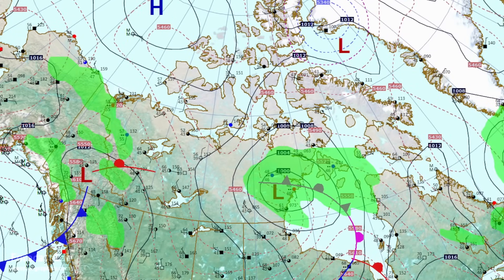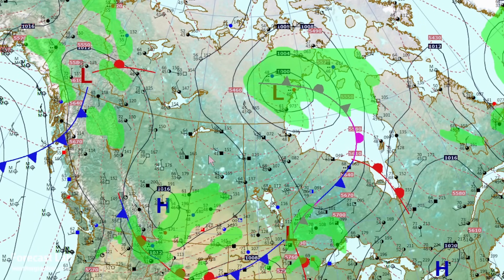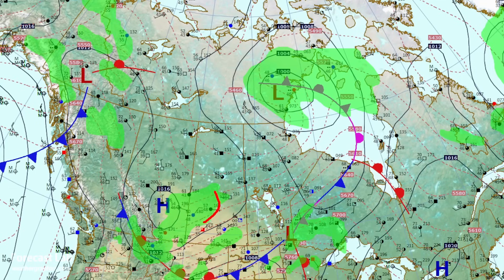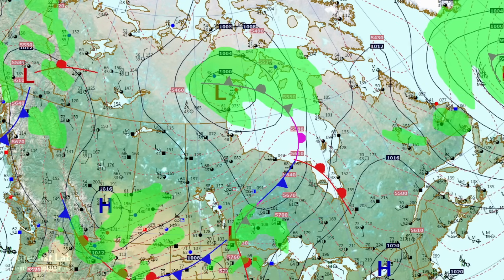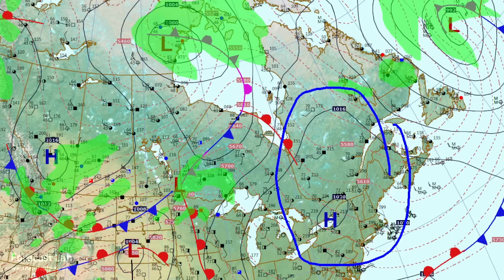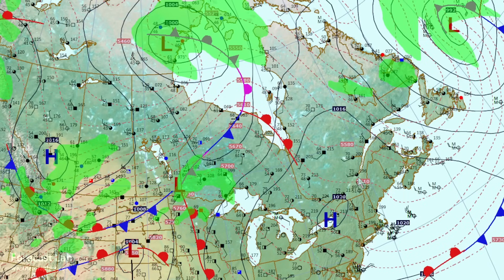In Canada, high pressure is moving into the prairies with cold advection through that area. There appears to be some risk of heavy rainfall in southern Alberta and southwestern Saskatchewan, and the possibility of storms in that area. High dew points in western Ontario with an approaching warm front and surface low — all favorable for severe weather around Toronto and Montreal. There's also strong cold advection through the Maritimes into Newfoundland.